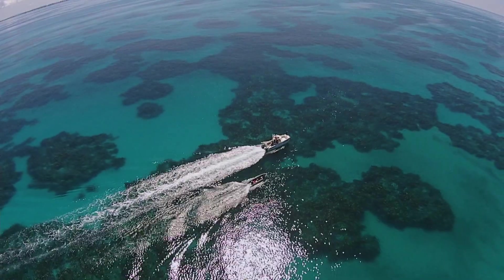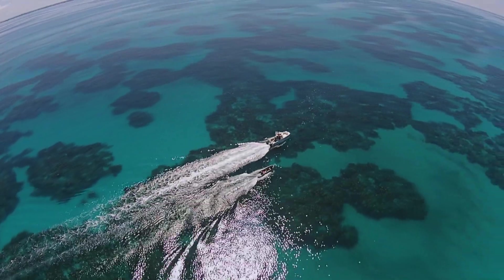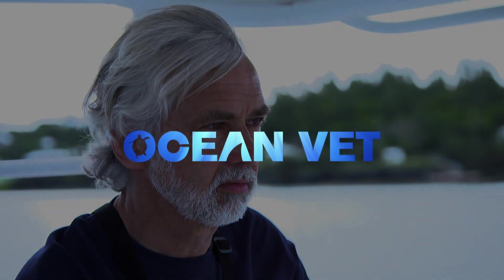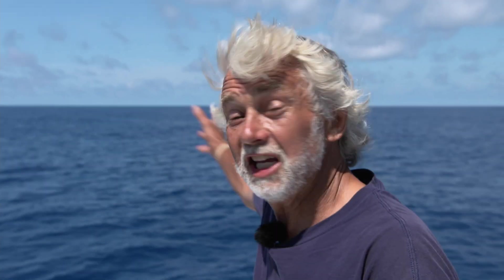This is Bermuda, home to Dr. Neil Burney, the ocean vet. These glorious waters off the coast of Bermuda are home to one of the most coveted game fish species in the world: the giant blue marlin.